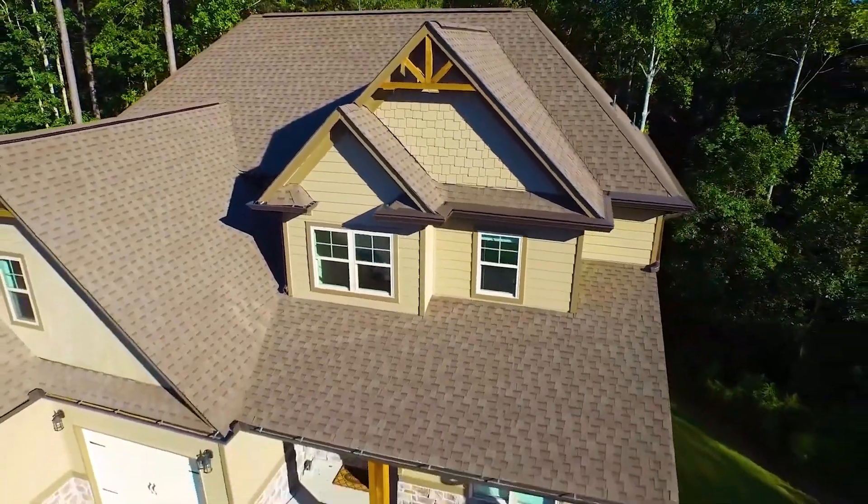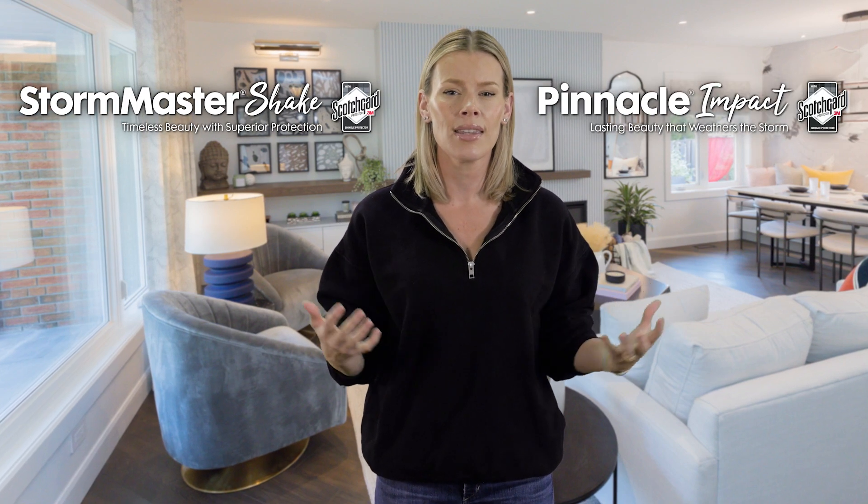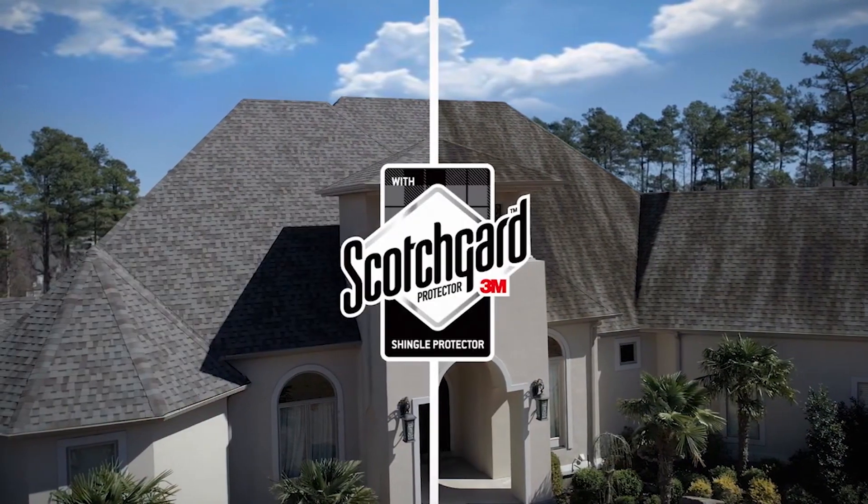And on top of all this, both StormMaster Shake and Pinnacle Impact shingles combine these innovative technologies with the streak-fighting power of Scotchgard Protector by 3M, which further packs tremendous value on your roof, no matter which one you choose.